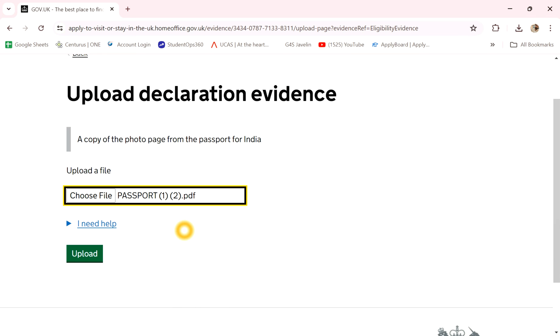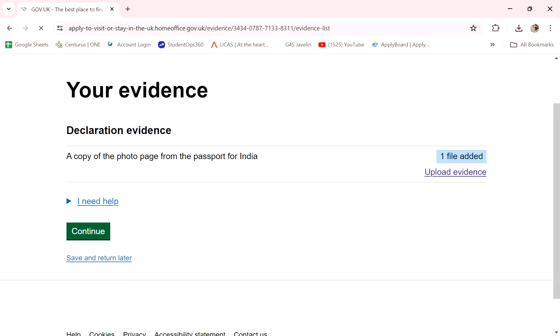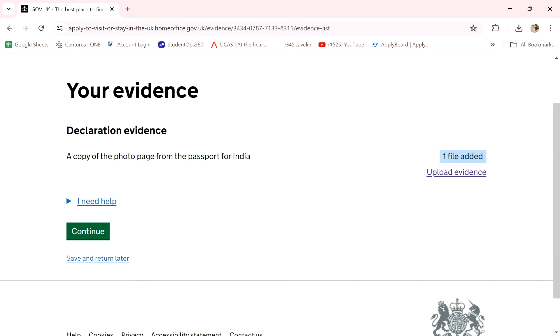If you want your name, this is how you want. Upload here. Here you can copy. Continue click — and one file uploaded, added and clear. Continue.